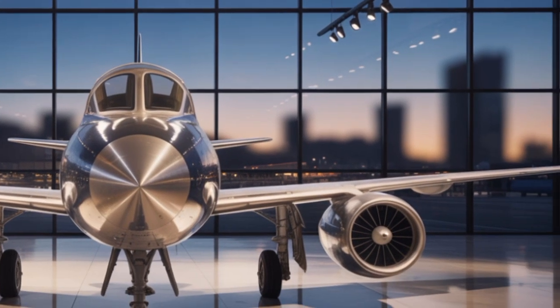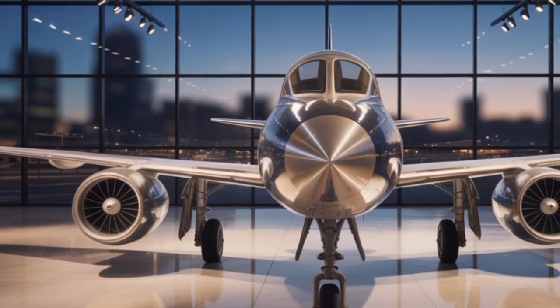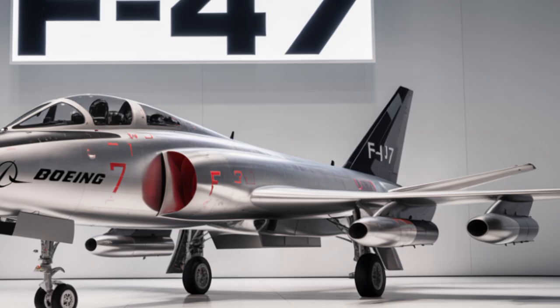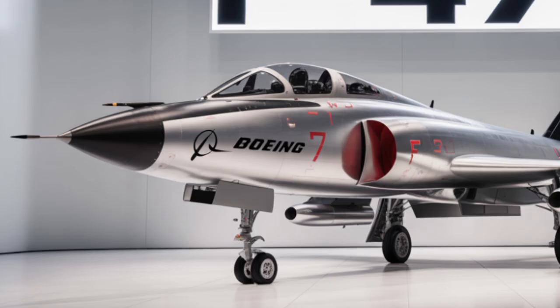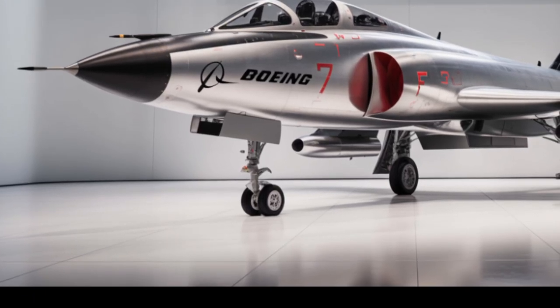The F-47 has also been built with long-term sustainability in mind. Maintenance is easier and faster thanks to smart diagnostic systems that monitor the health of every component in real time. Parts can be 3D printed in the field, and predictive maintenance ensures fewer breakdowns and more time in the air.